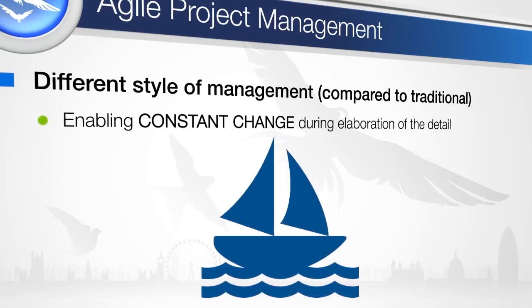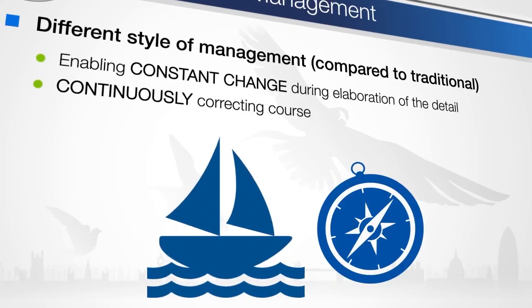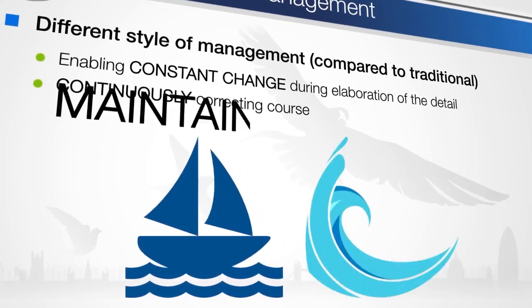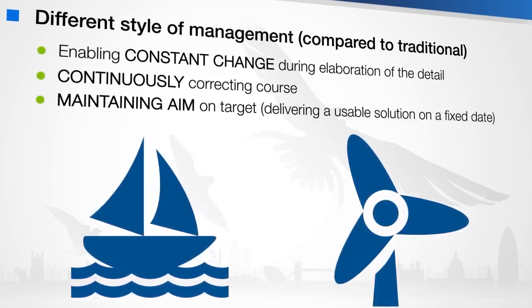This is very similar to a sailing journey. There is a big plan, but a sailor does not expect to predict the exact time they will be at a specific GPS position. Good sailors adapt to the tides, winds and currents as they go. This is also typical of agile.